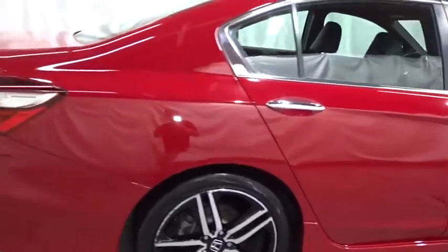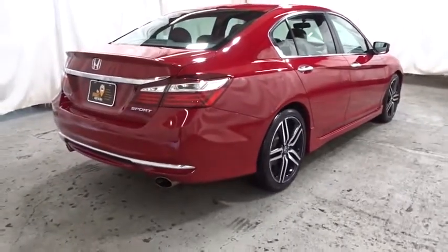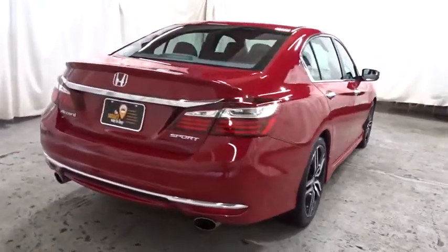Backup camera, keyless entry, Bluetooth, front wheel drive, fog light, trip computer, day and night rear view mirror, tachometer.